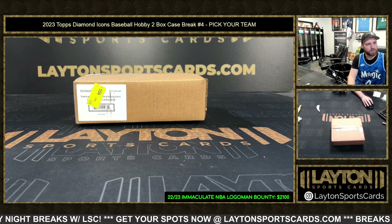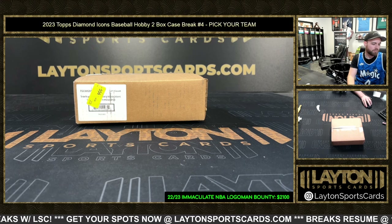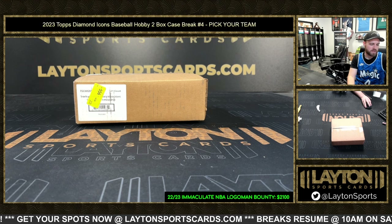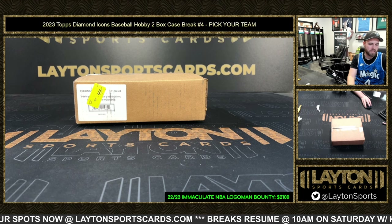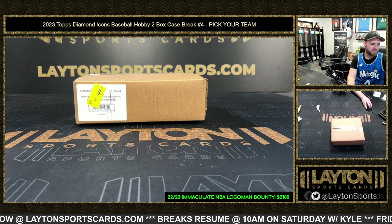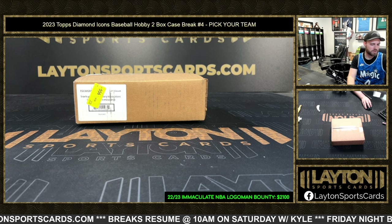Everybody, Forest here ripping 2023 Diamond Icons baseball hobby two-box case number four, pick your team style. Angels: Braden K. Red Sox: Brandon L. Guardians: Brandon S. Tigers: Brett S. Brewers/Nationals: Daniel Y. Rockies: Donny H. Twins: Edward P. Phillies: Edward L. Mariners: Gary G. Royals: Gregory J. Pirates: Hirujito. A's: Jason H. Orioles: Julie C.